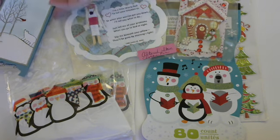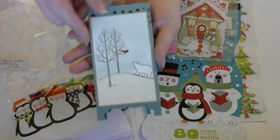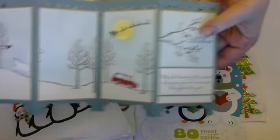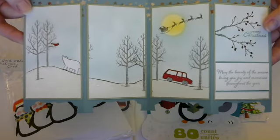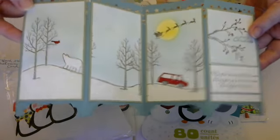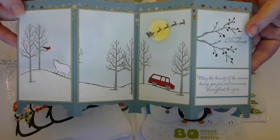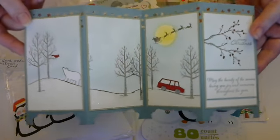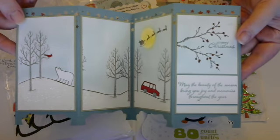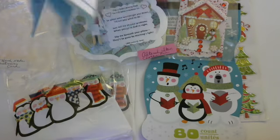Look at this stuff, okay. So she did a card and I love this card, it's just so awesome. I don't know what you would call that — I'm thinking room divider, I know that's not it, but it's gorgeous. I just love it.